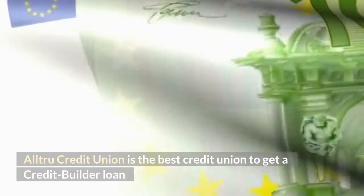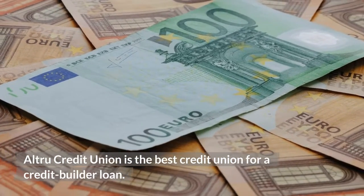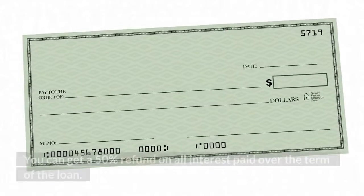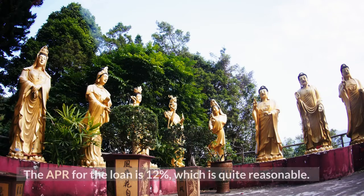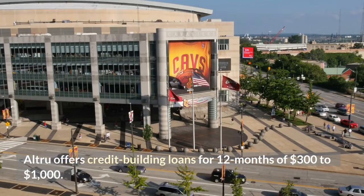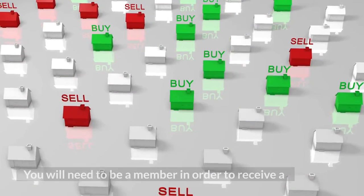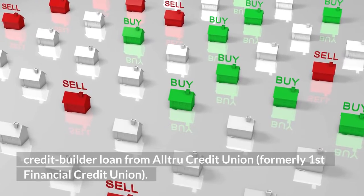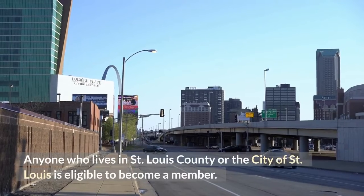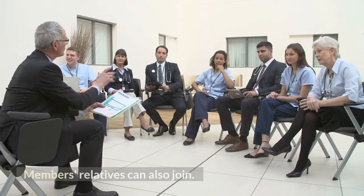Altru Credit Union is the best credit union for a credit builder loan. You can get a 50% refund on all interest paid over the term of the loan, and the APR is 12%, which is quite reasonable. Altru offers credit building loans for 12 months ranging from $300 to $1,000. You will need to be a member — formerly known as First Financial Credit Union — to receive a loan. Anyone who lives in St. Louis County or the city of St. Louis is eligible to become a member, and members' relatives can also join.